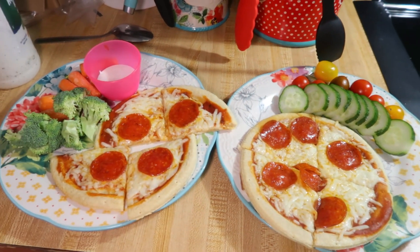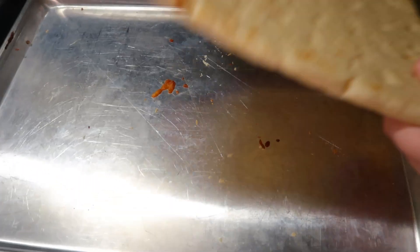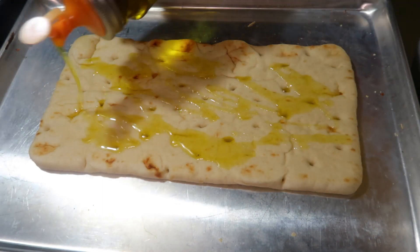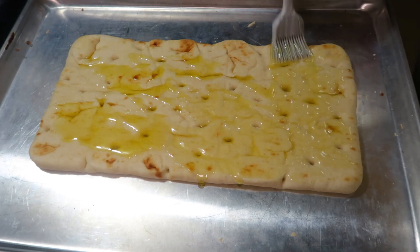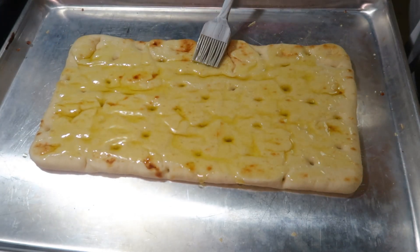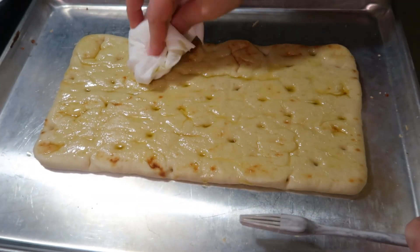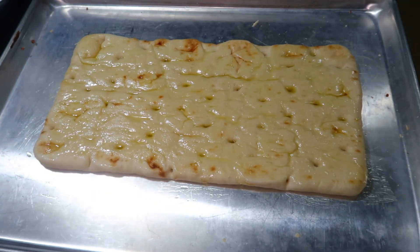I actually ate later after Andy came home, and I saw something on Pinterest for a white pizza that sounded really good to me. Instead of pizza dough I used one of the flatbreads from Aldi and brushed it with olive oil — I accidentally used way too much because I was talking to Andy, so I dabbed some off with a paper towel.